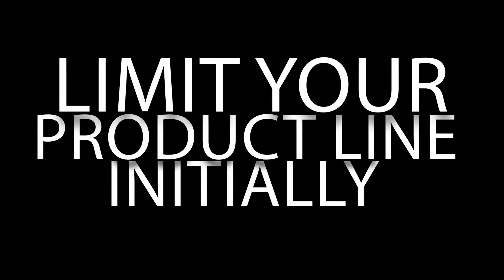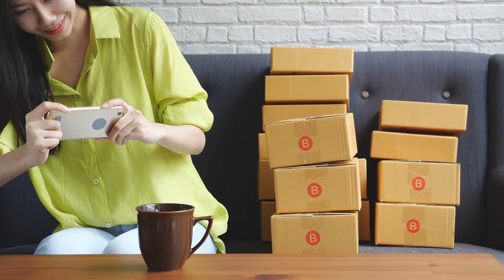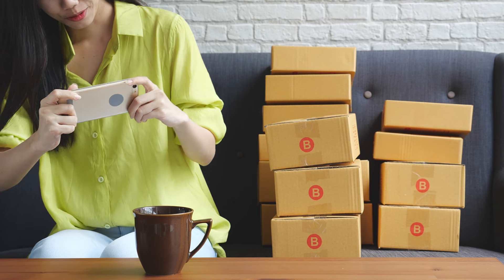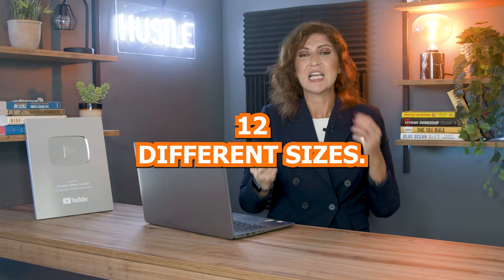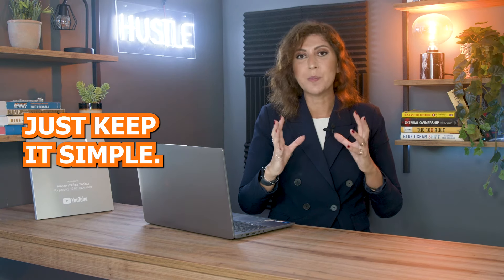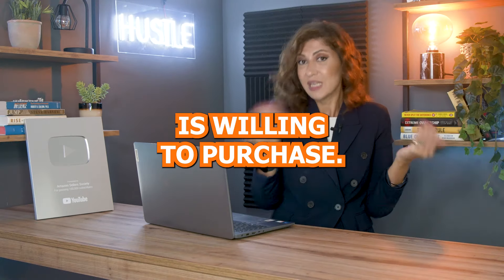Number five: limit your product line initially. This is specifically for people who have a good investment and are really excited to get started. I recommend not launching a lot of products — it's going to be very difficult to manage, even with a team. Also, if you want to launch multiple variations of a product, limit them in the beginning. Launching with six or twelve different colors or sizes increases your budget significantly, so keep it to the basics to test the market first.